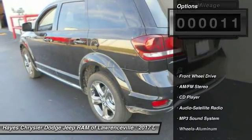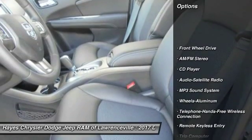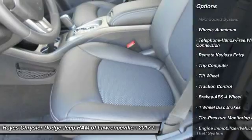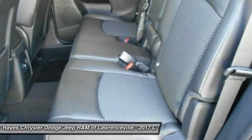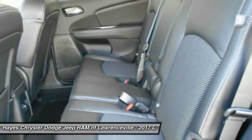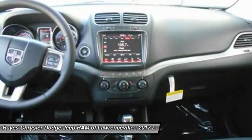Here are some of this vehicle's great options: traction control, anti-lock braking system, Bluetooth wireless data link for hands-free phone, air conditioning, HomeLink garage door opener, power steering, aluminum wheels, cruise control, floor mats, AM/FM stereo radio.